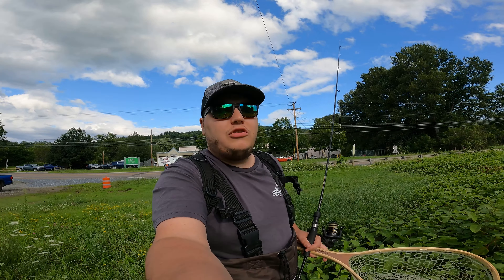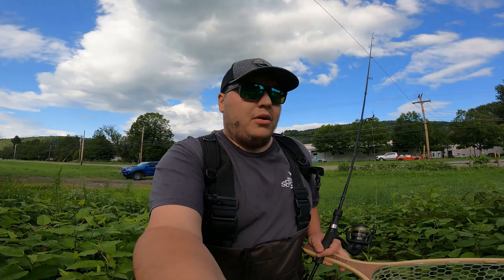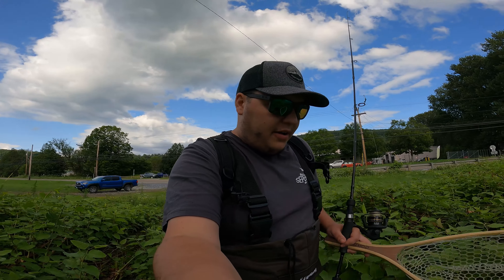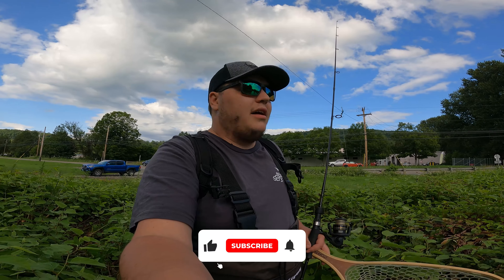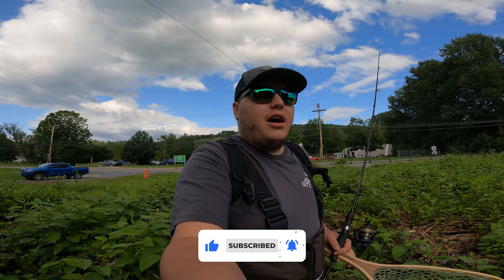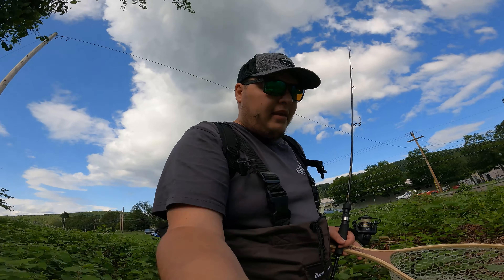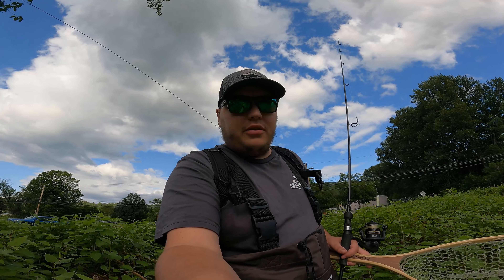I discovered this spot a couple days ago, came and tried to fish it, and within the first couple casts we had a monster come up to our bait, swirled at it a little bit, then turned around and left. I've had a couple follows and a couple bites here at this spot, but I wanted to come back today and give it another shot and see what kind of monsters we have lurking here. This spot is actually only like two minutes away from my house.